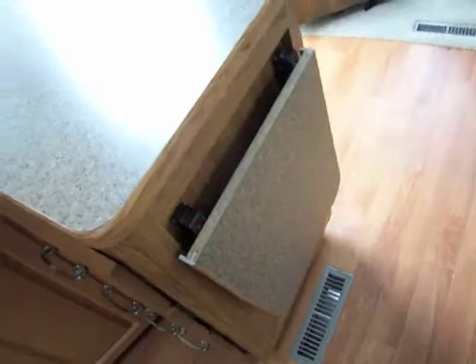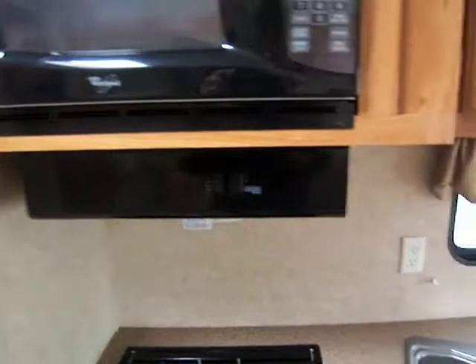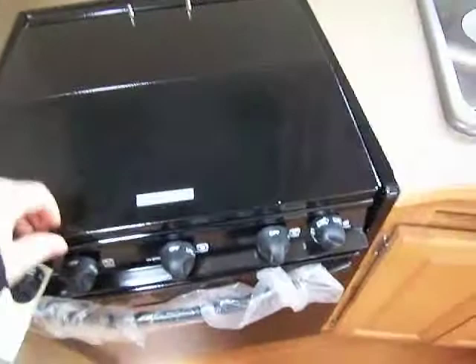Over here you have a nice large countertop with a countertop extension right there. You've got plenty of drawers down here on your right with cabinet storage in the bottom. There's a nice double sink with overhead cabinet storage. We've got our microwave with vent hood. Right here we have our three burner range — nice to have an actual oven. There's some more overhead cabinet storage and door storage with nice slide-out racks for all your camping goodies.